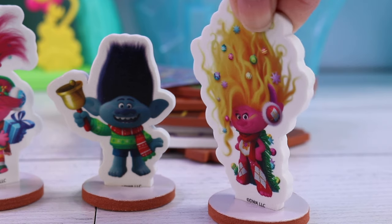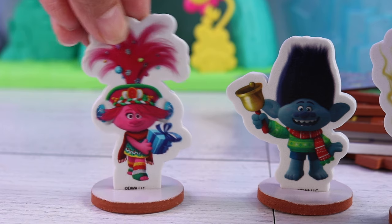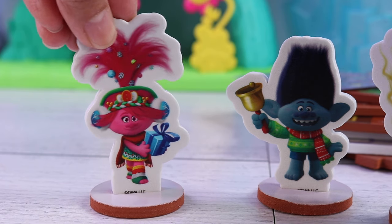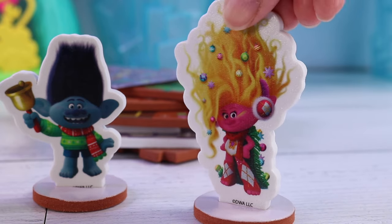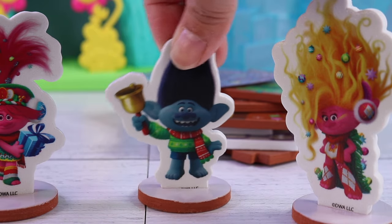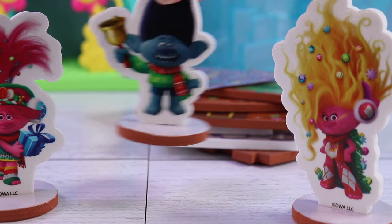Oh Branch, don't even worry about it. We got you! Come on, Branch. It's me, Poppy, after all — the queen of trolls who loves to do arts and crafts activities. Yeah, and I'm Viva. I can do pretty much everything. Okay, great. We have 15 minutes before all the other guests arrive.